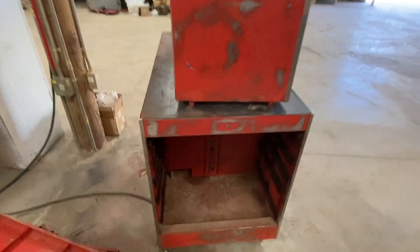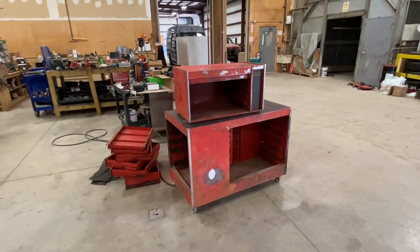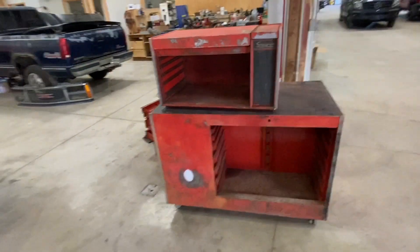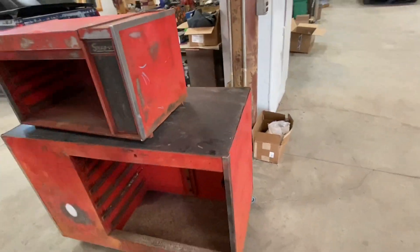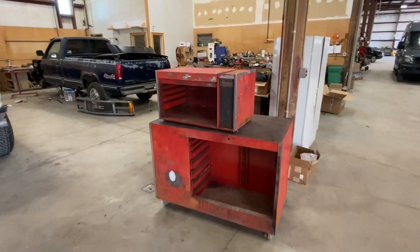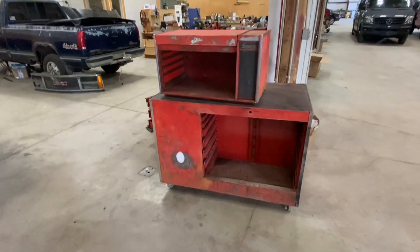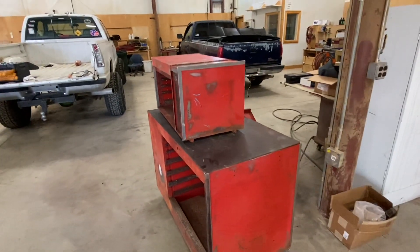I drove about two hours to find this. The same exact box in my town is going for $2,700 — granted it's in beautiful shape — and this one was $300. I also just bought another matching Snap-on box for $25 that's a little taller; it's going on the end. I'm going to paint them all up — thinking about keeping them red just for the nostalgia. It's from the late '70s, early '80s and it's worth a lot more than $300 to me — 7,200 square inches of storage.